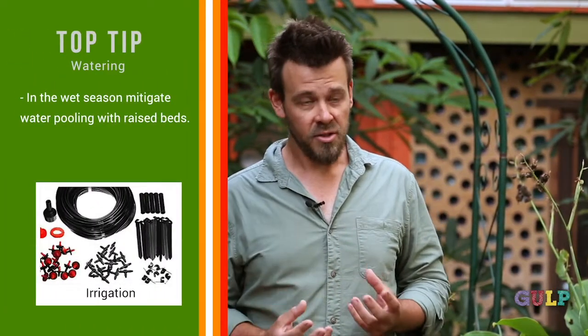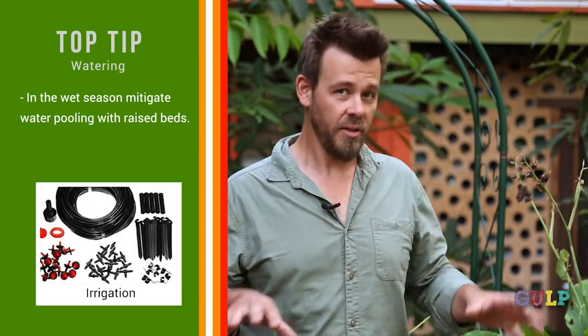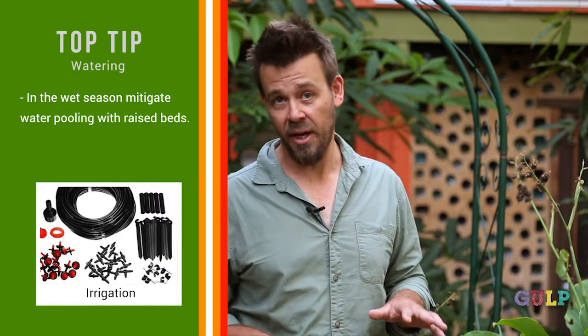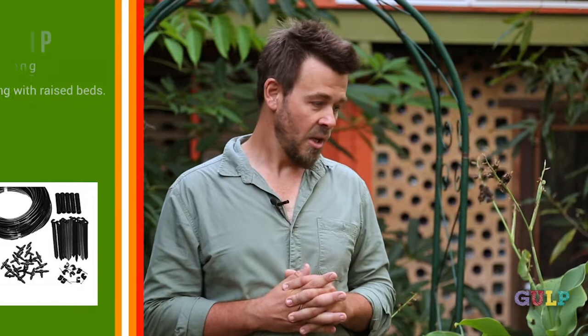Then in the wet season we're dealing with too much water, so we think about design strategies such as raised beds that get us up out of that floodplain area that can form in many yards in Darwin. It's just dealing with those unique sides of the coin that Darwin presents us as food gardeners.